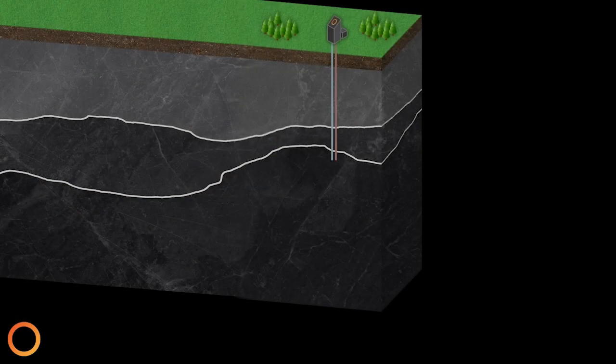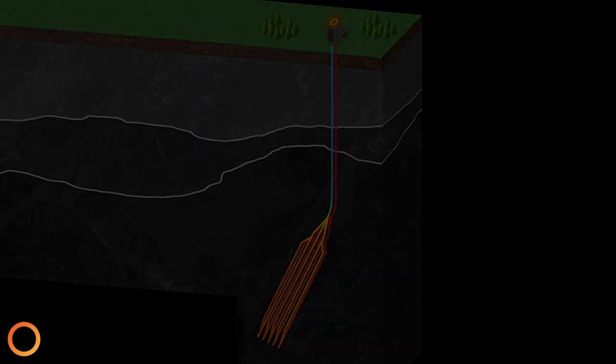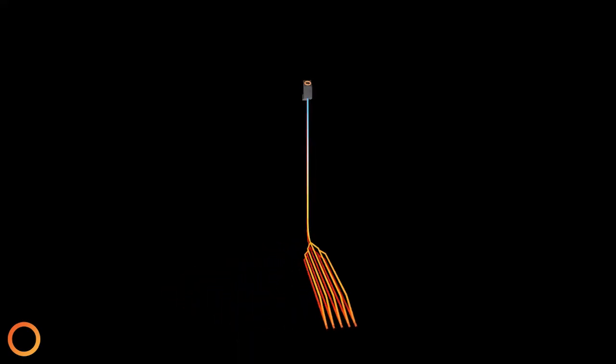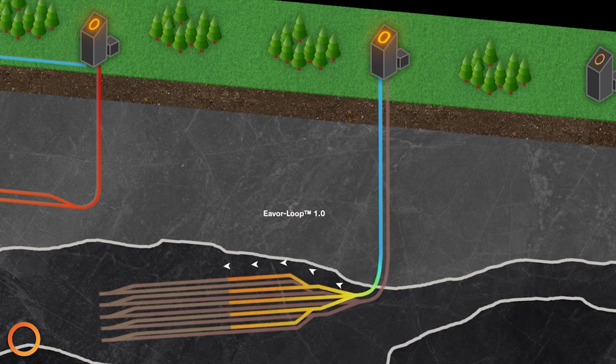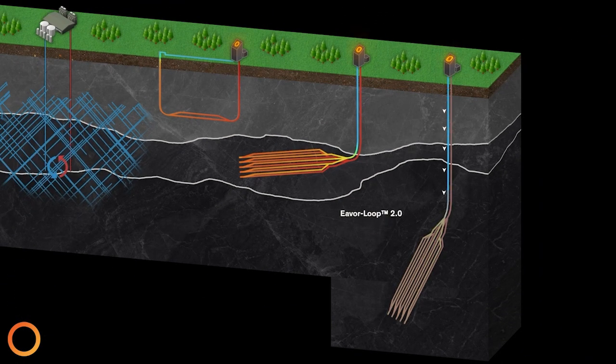The difference with Eavor is that rather than finding water in the ground that's hot and extracting it, or pumping water into the Earth and having it commingle with the rock and then extracting it as it becomes hot, we simply pass water through a set of conduits — drilled wells we put into the ground, like a radiator in your car. We can go anywhere and build this massive radiator into the Earth and extract the heat directly through a conduction-based system. All other geothermal that most people would have heard about is convection-based. We are conduction-based.